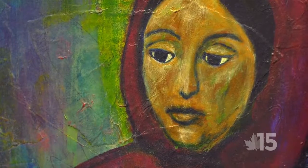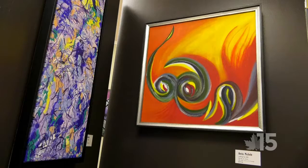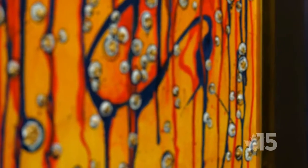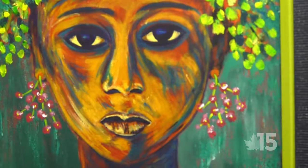My name is Anita Michelle. I've been doing art many years. The more I did, the more I wanted to explore. And so I had fun just playing with color. Painting canvases and artwork has just begun — probably like 20 years now that I've been painting.